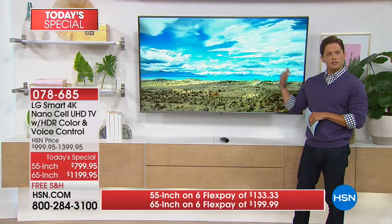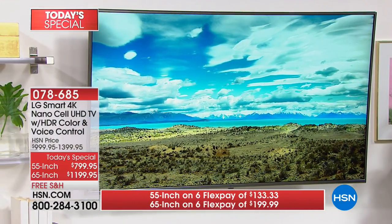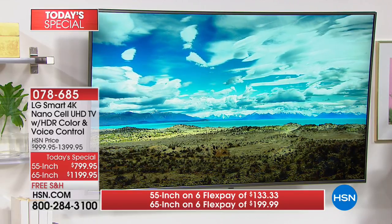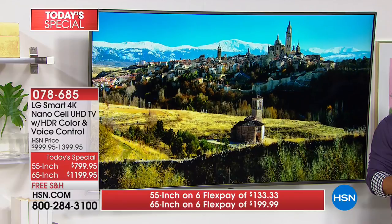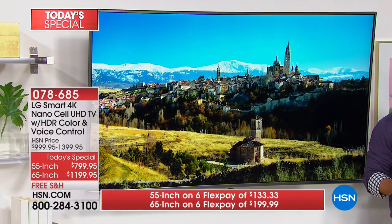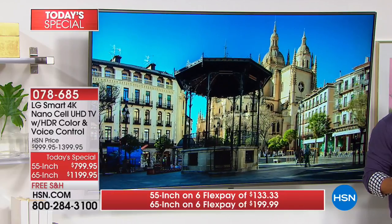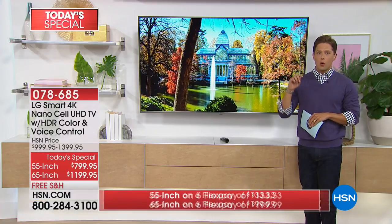I walked over to the 65-inch because I wanted you to see it's wall-mountable — it can be that gorgeous floating picture on your wall, in your life. The 65-inch is our most popular and most limited for the day. If you're shopping with FlexPay, it's only $200 to get it on its way to your door with the magic remote, smart features, NanoCell, Google Home, and a three-year warranty.